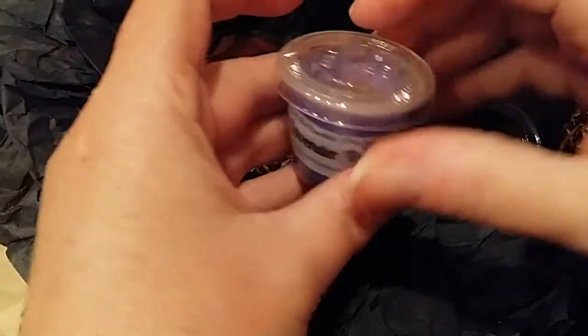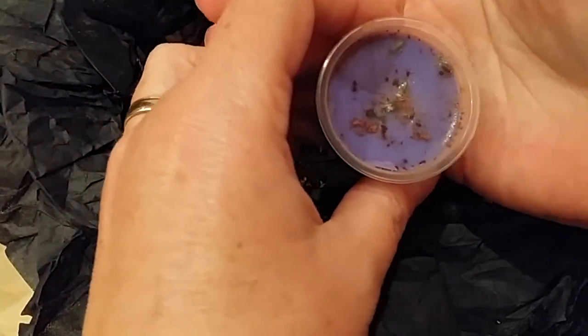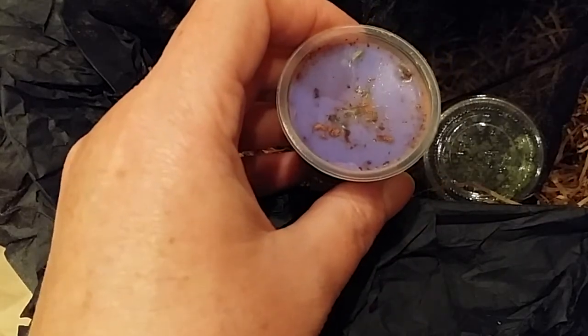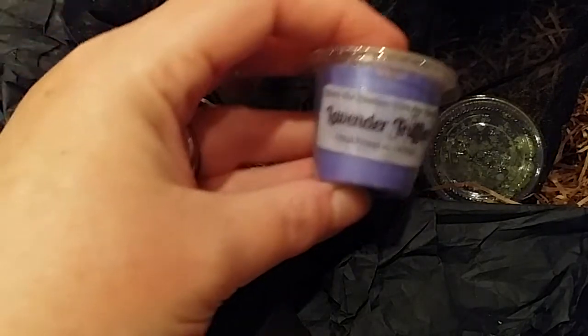Lavender Truffles — kind of looks like there's herbs in it. French lavender and honey surrounded by rich creamy chocolate. Now that's different. I don't know about this one either — I don't know how much I like lavender.